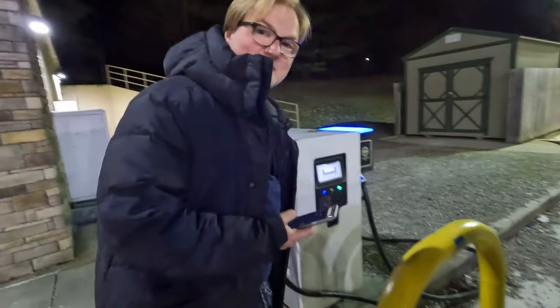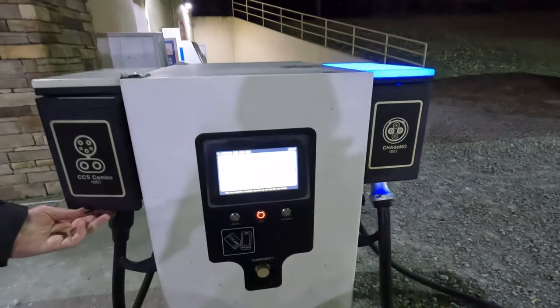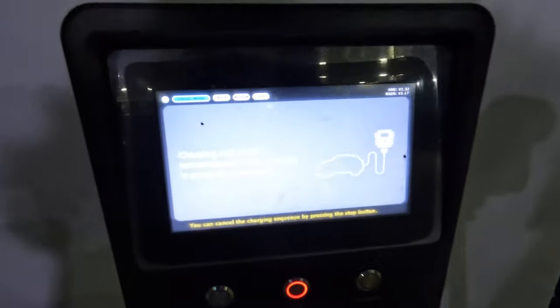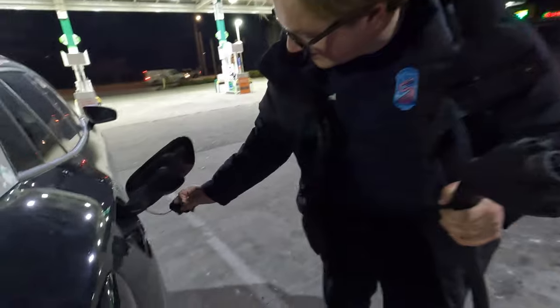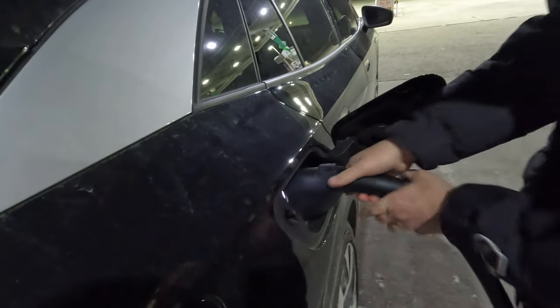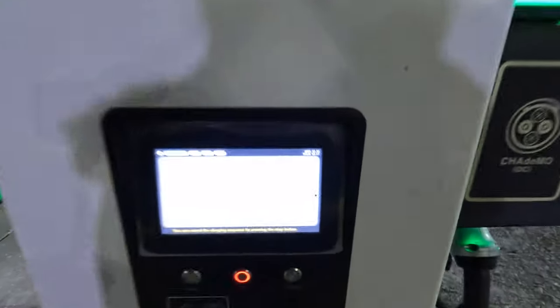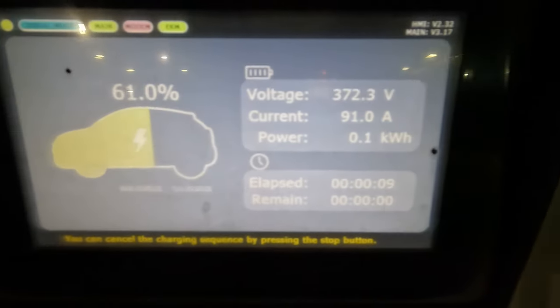We've arrived at this very quiet BP station — it's a GetGo in Indianapolis, technically. Puppies are still in the car. We've got both a CHAdeMO and a CCS. The charging station talks to us: 'Your charging will start automatically if the coupler is properly connected.' I've never had a charging station talk to me before — that kind of scared me a little bit. We'll go ahead and plug in and run inside to grab some snacks.